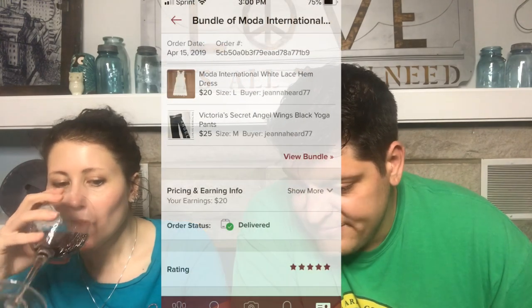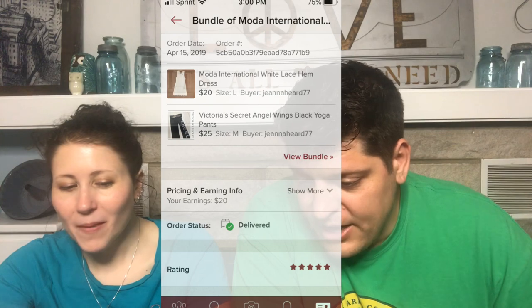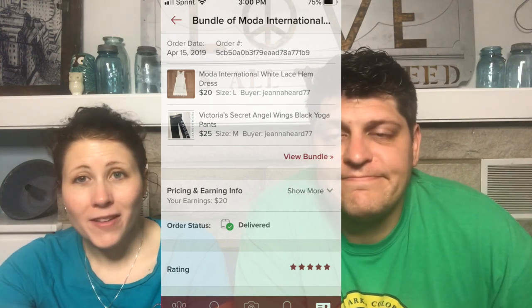Another bundle with something new: a Moda International White Lace Hem Dress and Victoria's Secret Angel Wings Black Yoga Pants. The Moda International dress was brand new — my mom had purchased it to resell and I thought it would never sell, but it sold within one day. The yoga pants were also hers. That was all my mom's deal.